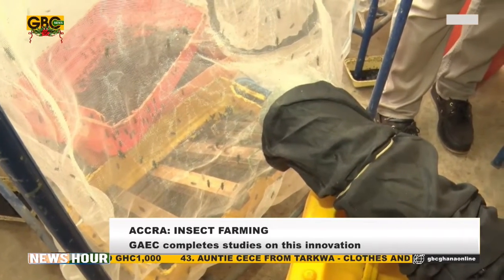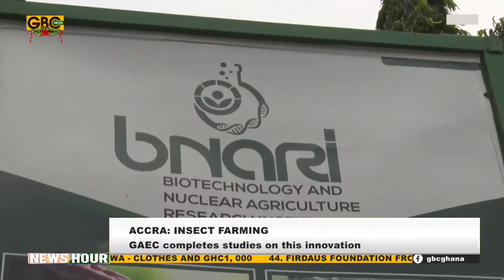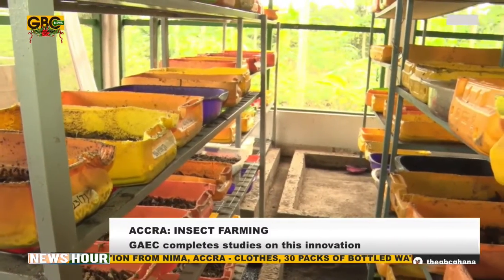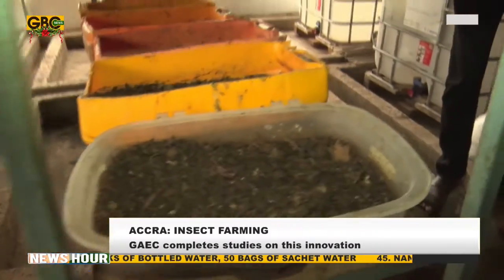Lead scientist at the Biotechnology and Nuclear Agriculture Research Institute at GAEC, Dr. Selam Ofori, says that under controlled climate conditions, the eggs hatch very quickly into tiny BSF larvae.